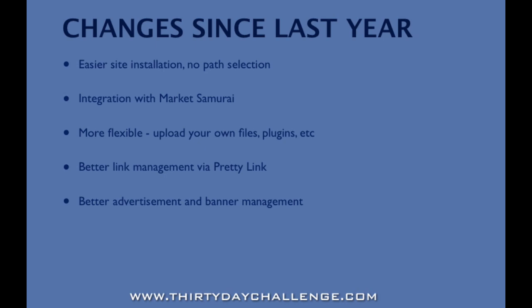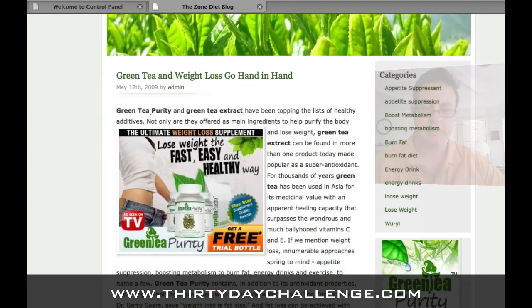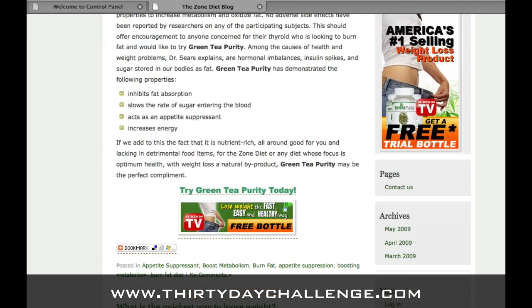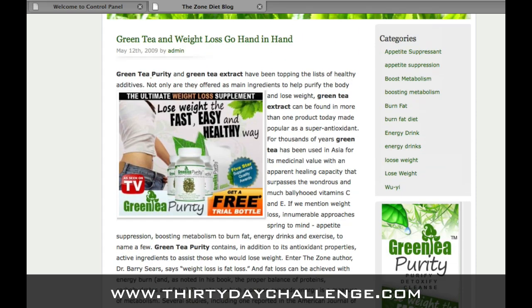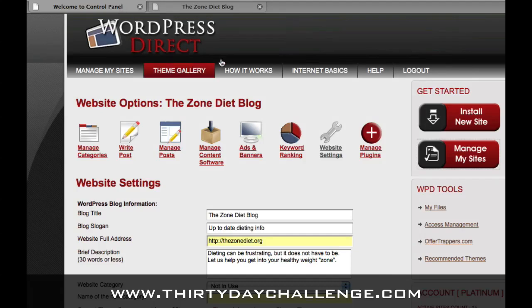Let's take a look at WordPress Direct and give you a tour so you understand what it looks like on the inside. Here is an example site — a blog about controlling your weight that markets a green tea extract for doing just that. You can see this blog has articles about weight reduction and specifically how green tea extract supports that, along with various banners. In WordPress Direct, the two main things you'll want to do are install sites or see your list of sites to manage — those are the two big red buttons in the top right corner.